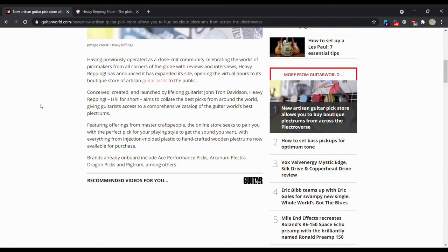A little bit bigger than I am. Conceived, created, and launched by lifelong guitarist John Tron Davidson — Heavy Wrapping! — it aims to collaborate the best picks from around the world, giving guitarists access to a comprehensive catalog of the world's best plectrums. Featuring offerings from master craftspeople, the online store seeks to pair you with a perfect pick for your playing style, with everything from injection-molded plastic to handcrafted wooden plectrums now available for purchase.